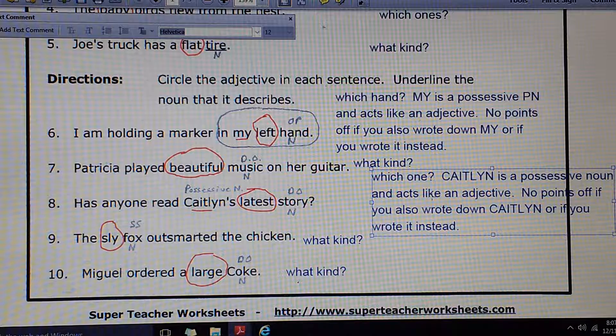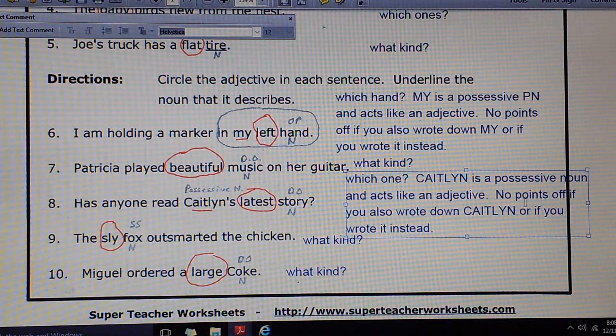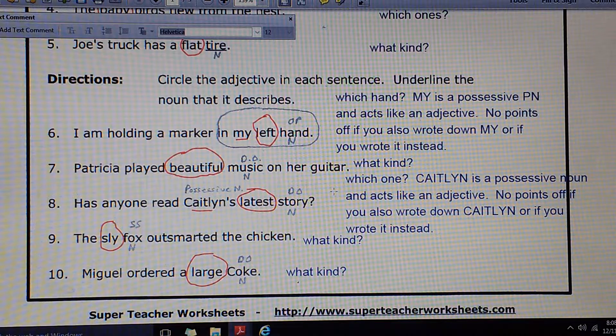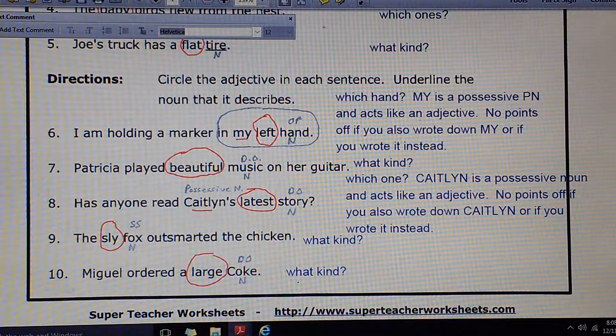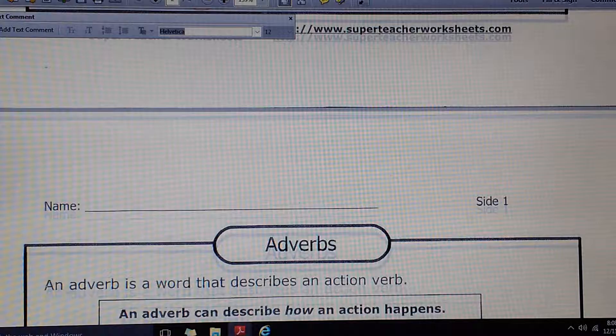Number 7: Patricia played beautiful music on her guitar. What kind of music did she play? Beautiful. Number 8: Has anyone read Caitlin's latest story? Which one — her first story, her second story, her latest one? Latest should be circled. Once again, I will be lenient here. I will allow it if you circled Caitlin's apostrophe S. Technically that is a possessive noun — it acts like an adjective telling which one: Caitlin's story? Mark's story? Which one? Latest is the best answer, but we would also accept Caitlin's.